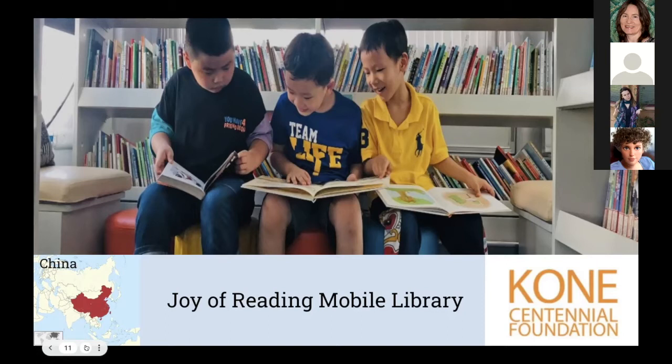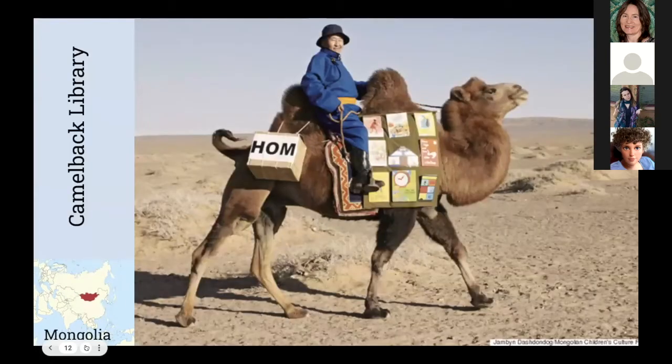Moving north to Central Asia: Mongolia's Camelback Library. Dashdondov Jamba, a book publisher and translator, has traveled over 50,000 miles throughout Mongolia, bringing books to children in this vast but sparsely populated country. His wife and son help him on journeys to remote villages via camel, horses, ox carts, and motorized vehicles. Often, Jamba himself translates books from other languages to make them accessible to Mongolian children.